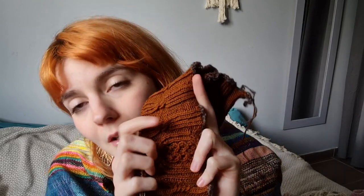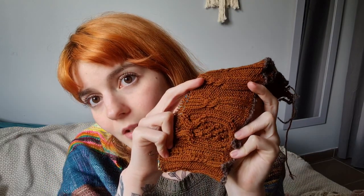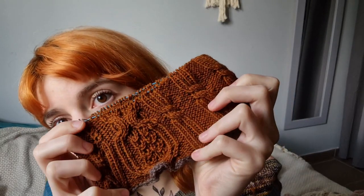This makes it a bit easier. I'll see how it works with testers — I should start testing soon because I want to release it in November. Testers won't have to finish the cowl, just make a couple of repeats of the motif to check that the instructions are accurate. I really like this big cable and I can't wait to do more — I think it's going to look really something once there are several repeats.